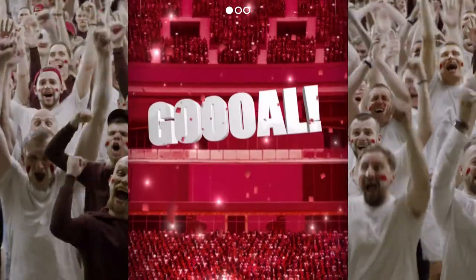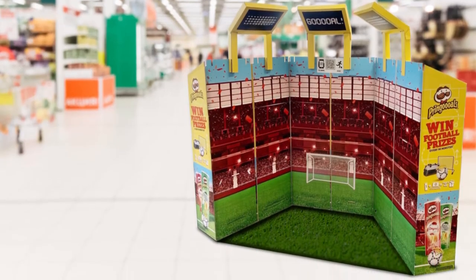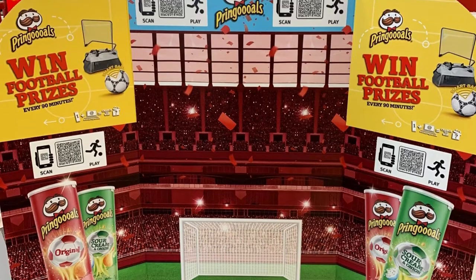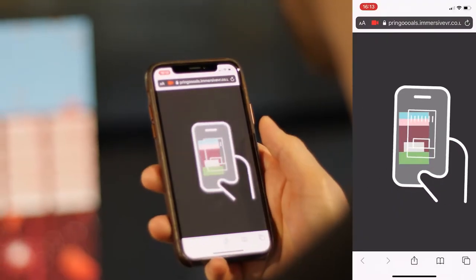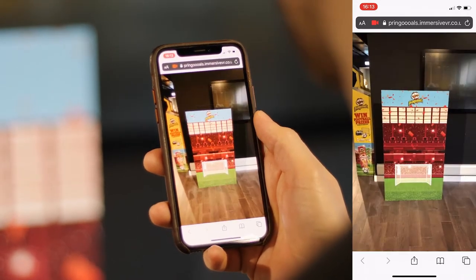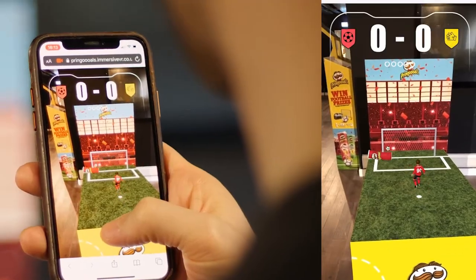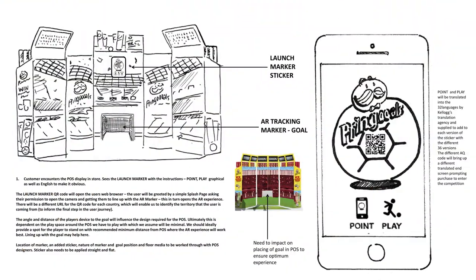To celebrate a summer of football in 2020 and bring Pringles' point of sale to life in store, Kellogg's approached us to enhance Pringles'. We turned a passive POS stand into an interactive augmented reality game — the first to appear on Pringles' POS across Europe. We developed the game from scratch,